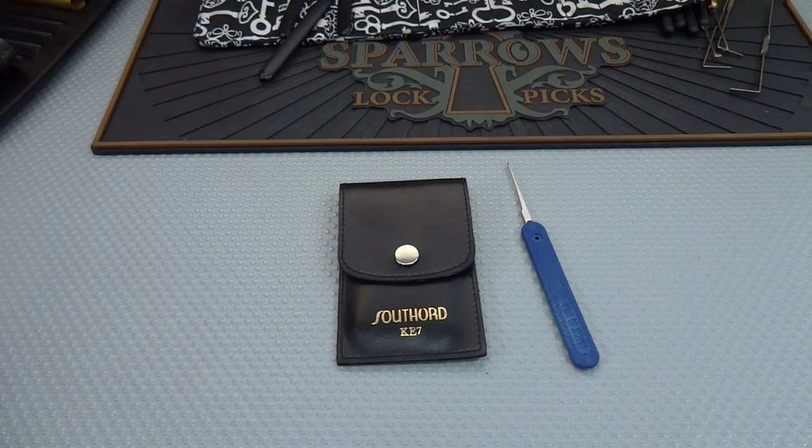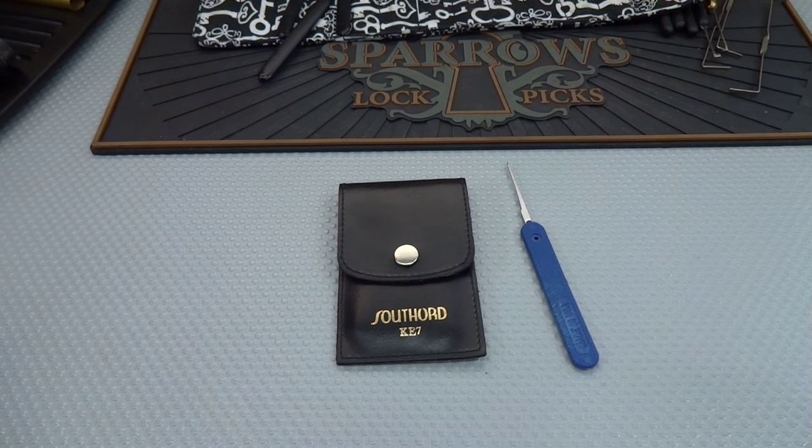If you want a chance to win these, all you need to do is send the secret word in a comment to me in the next 24 hours. I will randomly draw someone — hopefully the first time with the secret word — and you'll be the proud winner of this.